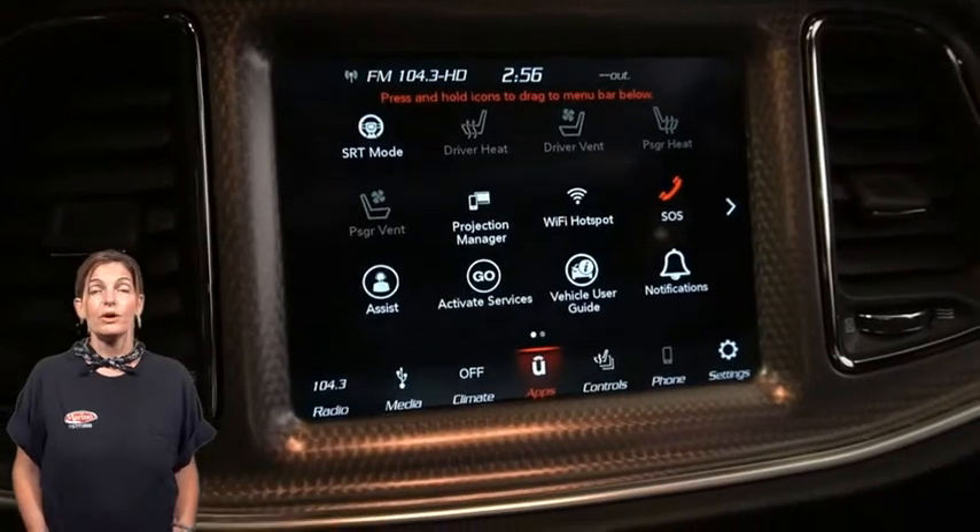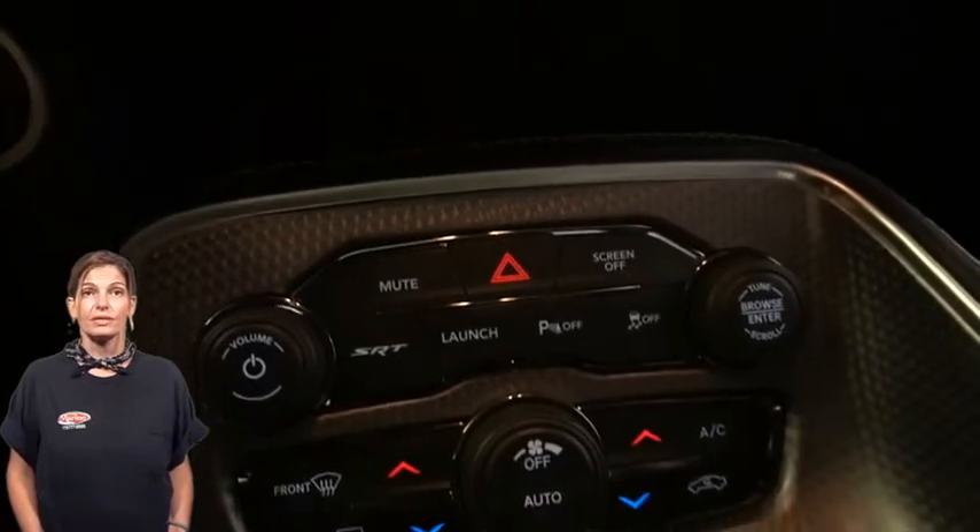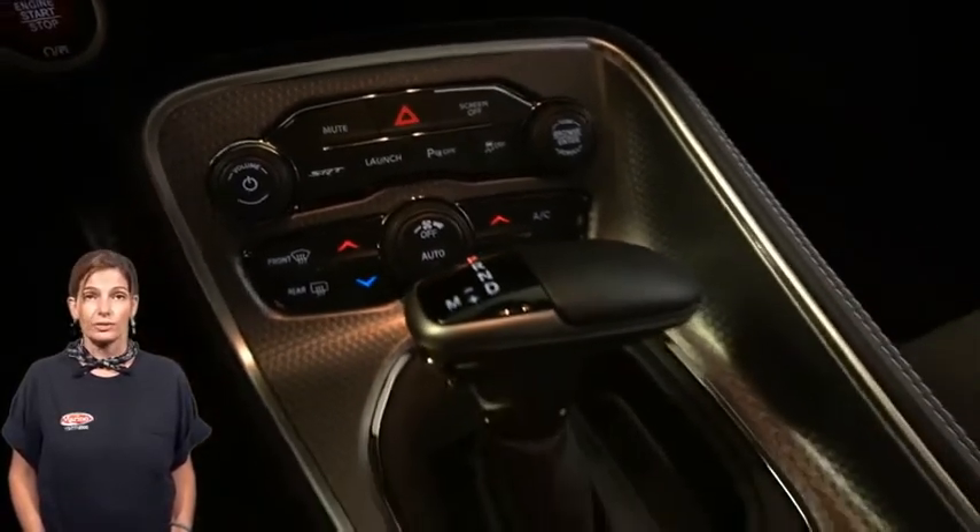8.4-inch touch screen display, navigation, Parkview rear backup camera, SRT performance pages, and 18-speaker premium audio sound with subwoofer.